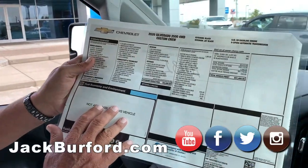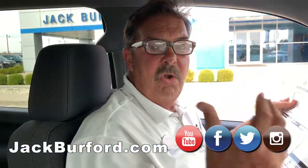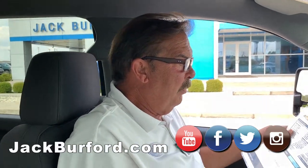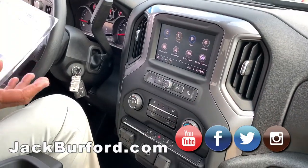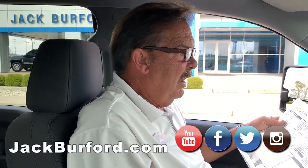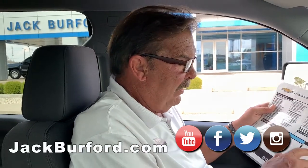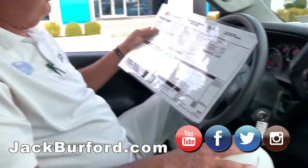They don't put any fuel economy on these because they have no idea what the customer is going to be pulling or throwing in the bed. With the changeover to the bigger gas engine — this is a gas truck, not our diesel, though our diesel is also a 6.6 V8 — it has a 3.73 rear end, which I wasn't aware of until I looked at the window sticker.